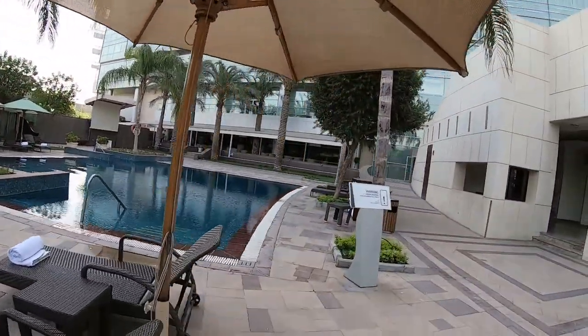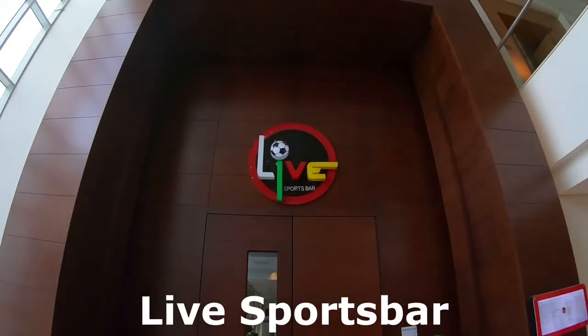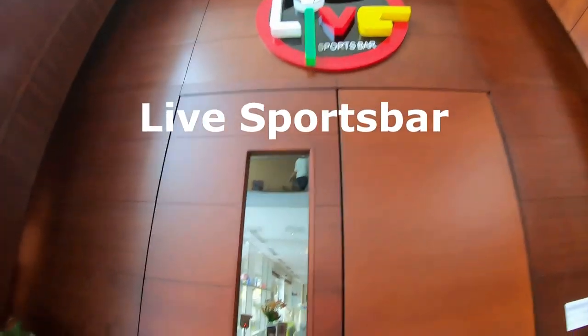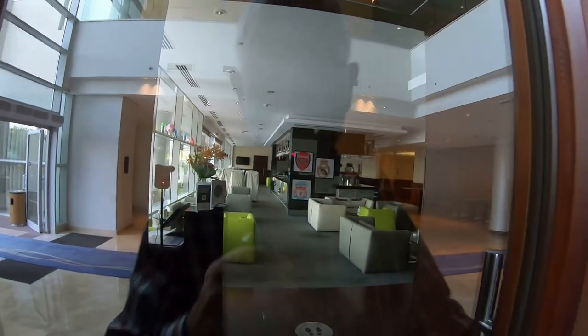So we took the walk, and now moving back into the main area — here's the live sports bar located inside. It was closed right then but it was really rocking and rolling the night before; we had a great time. They also have a business center and a really nice spa. To keep this video short and give you an idea of what to expect if you stay here: it's definitely a five-star experience.